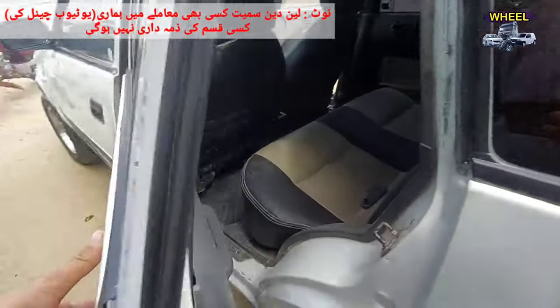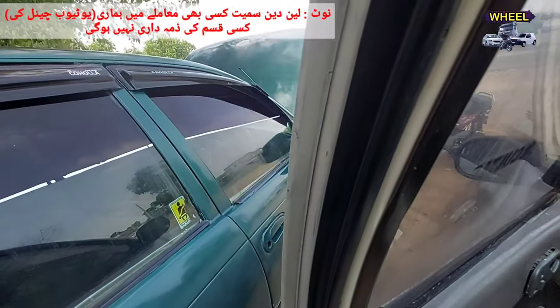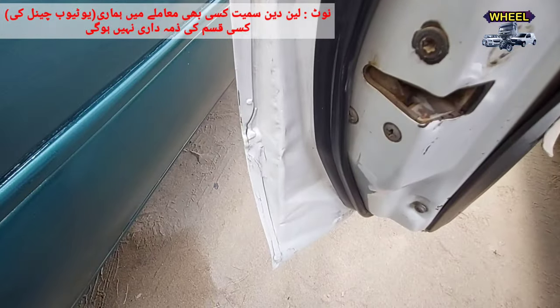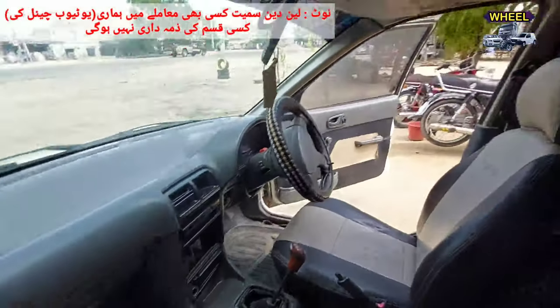سیٹیں آپ نے دیکھی ہیں۔ یہ فرانٹ کا آخری دروازہ، کلینڈر سائیڈ — اس کی سیلیں بھی آپ کے سامنے ہیں۔ یہ دروازہ بالکل ٹھیک ٹھاک ہے، اس کی کنڈیشن اس اینگل سے بھی دیکھ سکتے ہیں۔ یہاں سے سیٹیں اور ڈیش بورڈ بھی نظر آ رہا ہے۔